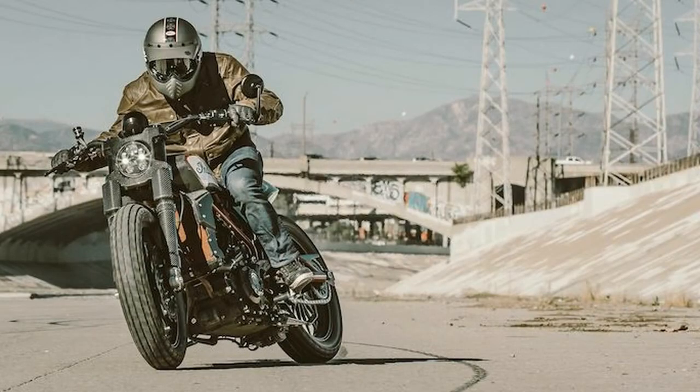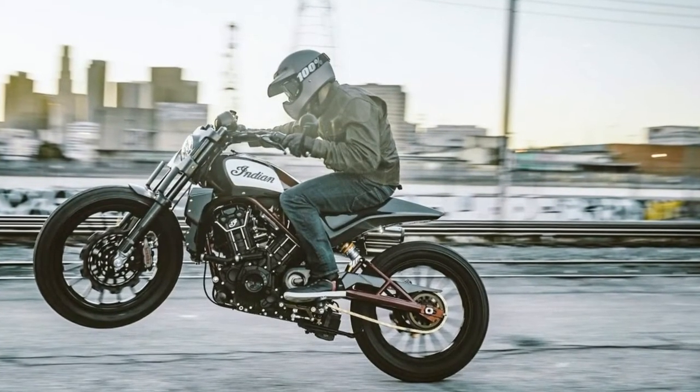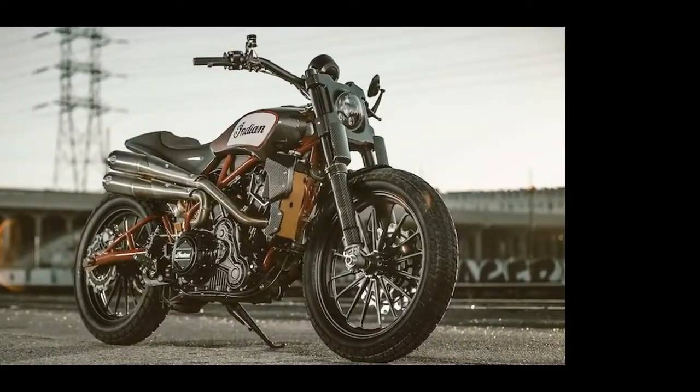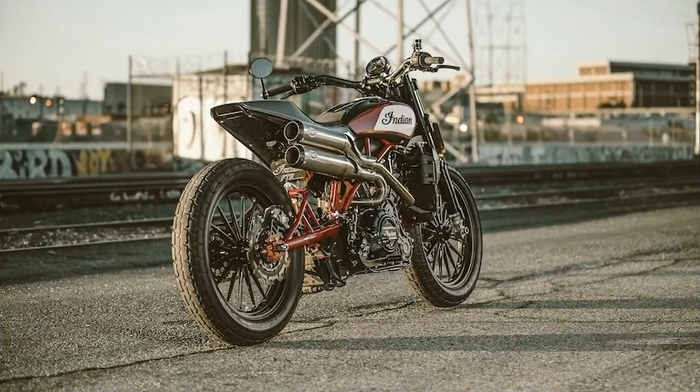Indian will push boundaries by developing new products that will expand rider perceptions of American motorcycles. "We plan to be respectful of Indian's rich heritage while expanding the reach of the brand over the long-term horizon." It's notable that Indian has chosen to unveil the FTR 1200 Custom in Europe — no doubt the brand sees the EMEA market as the target for a production version of such a bike.